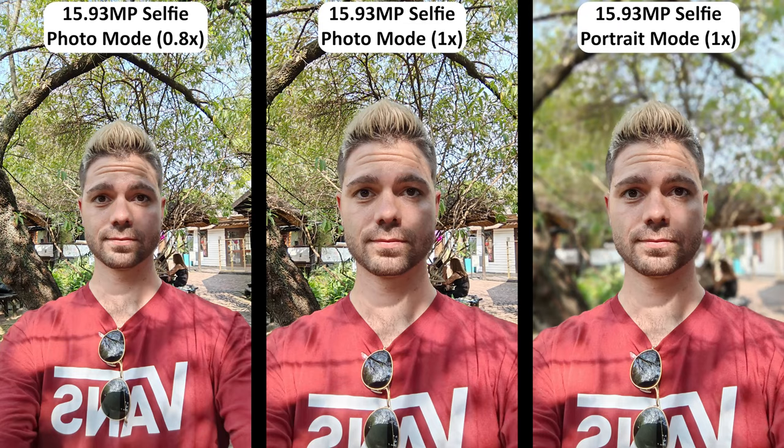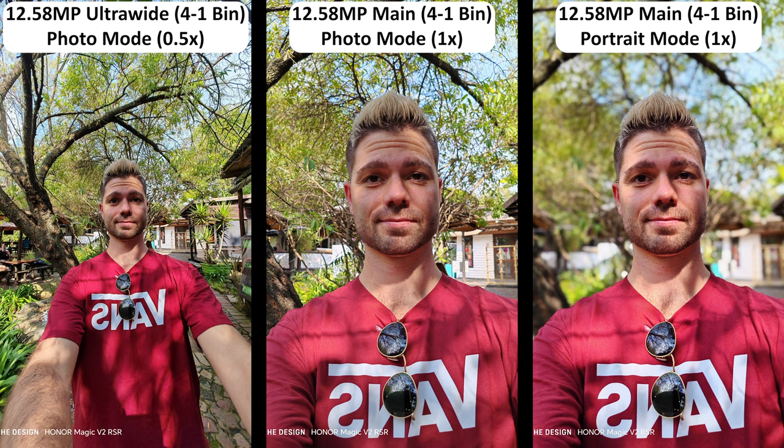The inner and outer displays both have punch hole cutouts for the same 16MP f/2.2 selfie camera, and they take more than decent selfies at 0.8x or cropped in at 1x, which is the only option when in portrait mode. But there isn't much reason to take photos with the selfie cameras when you can utilize the flagship back cameras. The cameras produce more than decent photos and videos, but at the end of the day, this is a Porsche phone first, foldable phone second, and camera phone last.